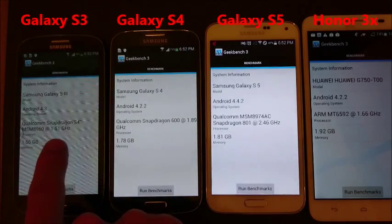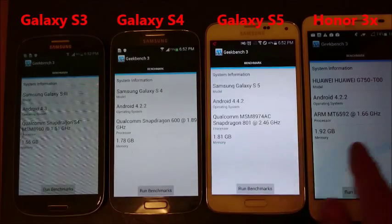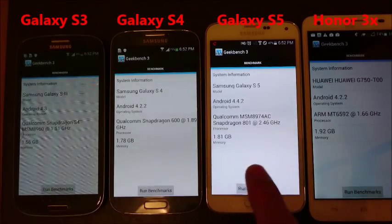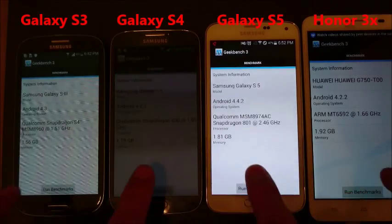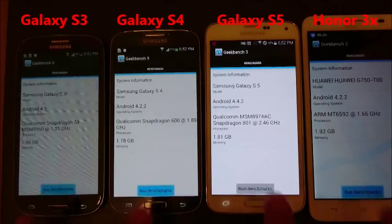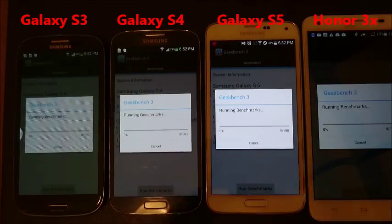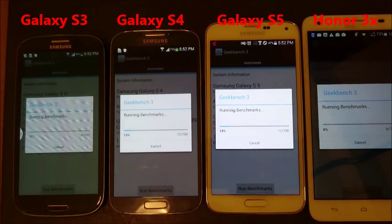You can see the processor speeds: 1.51, 1.81, 2.46, and 1.66. And you have the RAM — it goes from lowest to highest, to 1.92. I'm going to run these simultaneously. The Wi-Fi is on as well; I have to have the Wi-Fi on to run Geekbench.